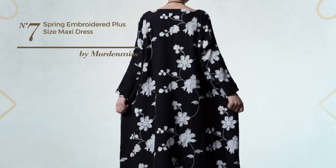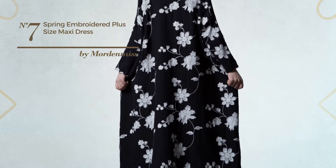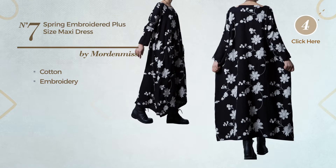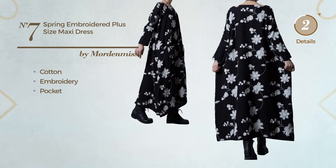Number 7: An All-Summer Maxi Length Dress, crafted from body warming cotton, styled with embroidery. This dress includes a pocket. Available in 2 colors.